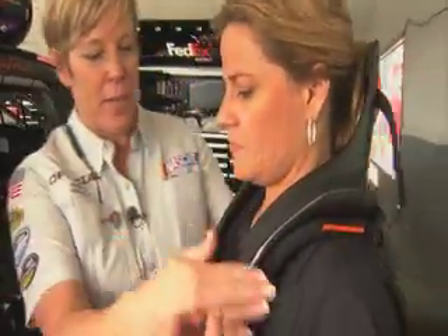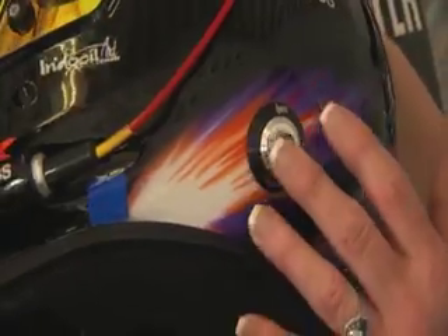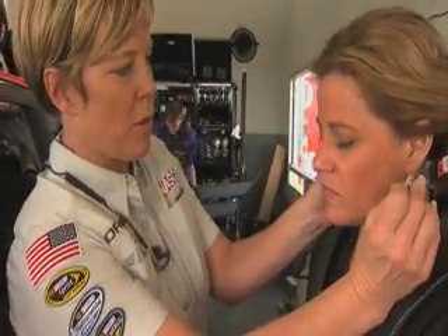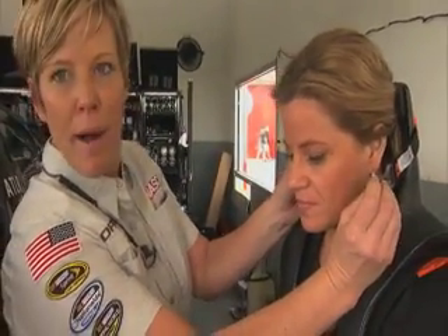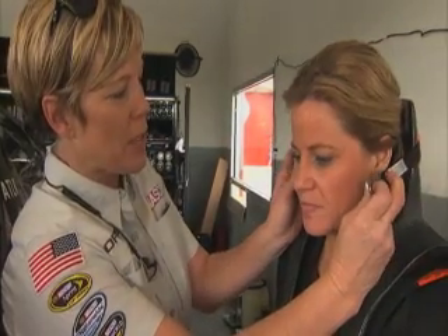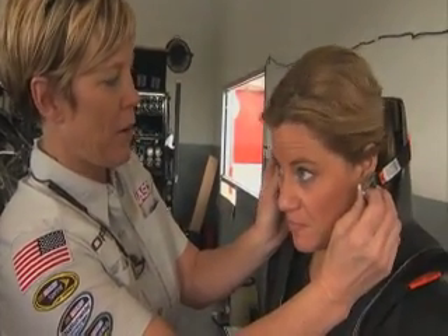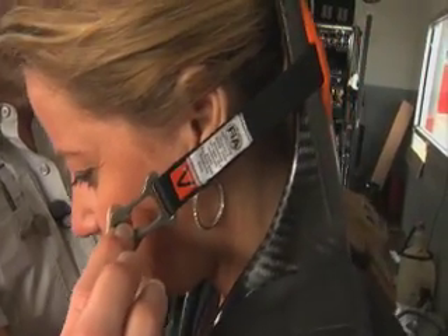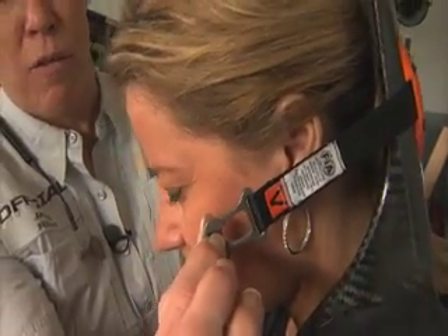The HANS device actually slides over the driver's neck and sits in place like this. Some drivers put their helmet and HANS on at the same time; some will put the HANS on and then attach the helmet to it with these posts. When a driver hits the wall and starts to go forward, his belts will stop him at approximately this position, but his head is going to want to keep going forward. The HANS tethers will then tighten up and limit the amount of motion that his head can travel forward.